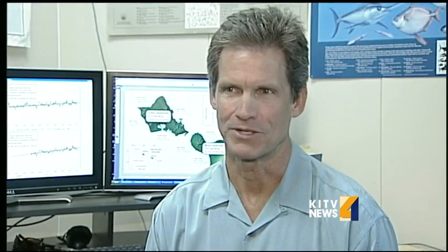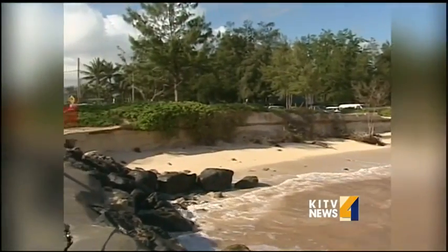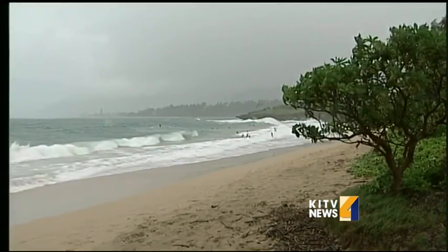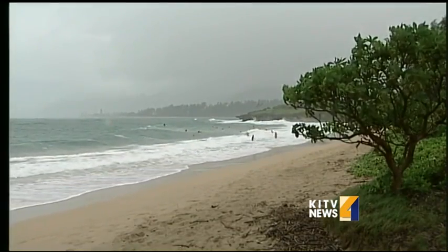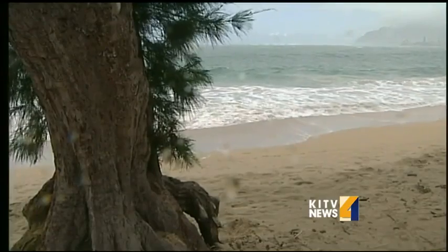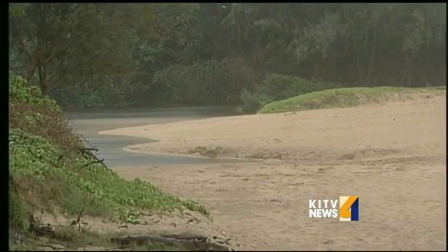Brad Romine of the UH Sea Grant program and Chip Fletcher of the School of Ocean and Earth Science and Technology say at six inches a century, sea level rise in Hawaii is not as fast as the global average of one foot. They say it's because winds in the Pacific help to push a lot of water to the west of us. Still, we shouldn't let our guard down — it's been predicted that sea level rise will be on the order of one foot by mid-century and three feet by the end of the century.